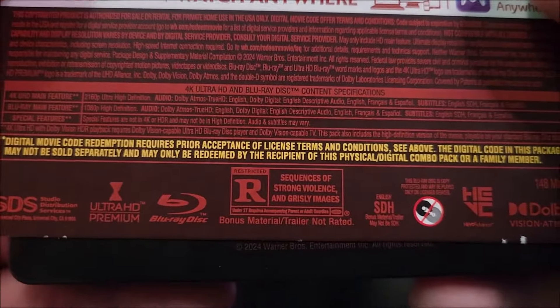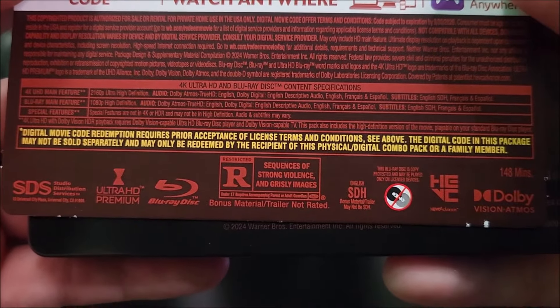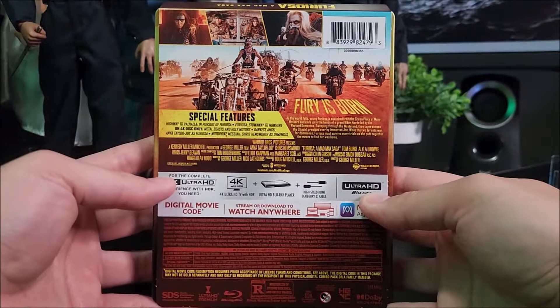And then down here, you do have your specifications in red. You can go pause and read those.